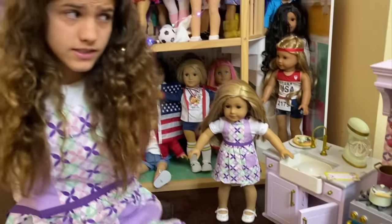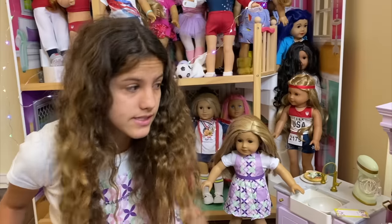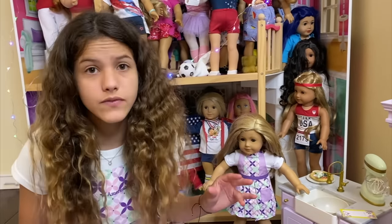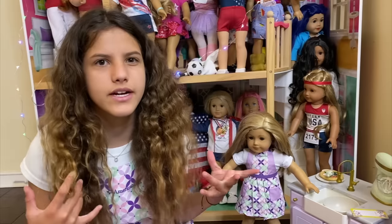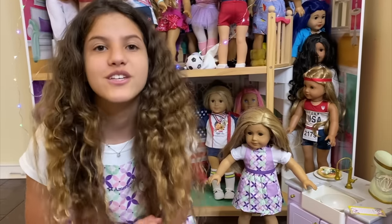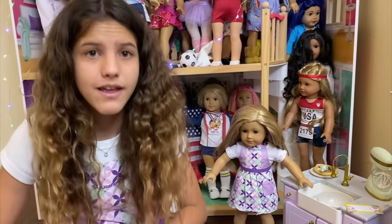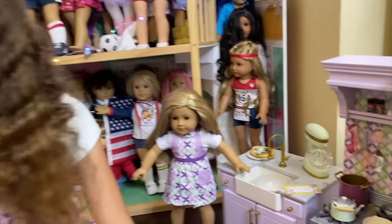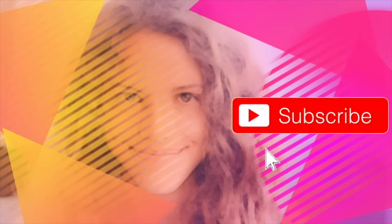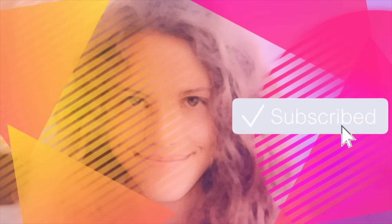I hope you guys like this video! I really recommend this set - it's so cool. I love all the things it can do: there are so many different sounds, things that turn on with a light, and the ice machine. I think it's really cool. If you liked this video, make sure you like and subscribe. Bye! It's Chloe's American Girl Doll Channel.